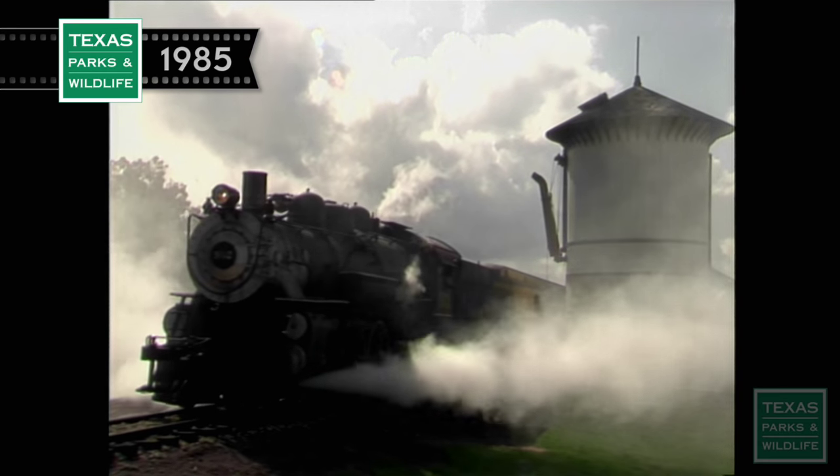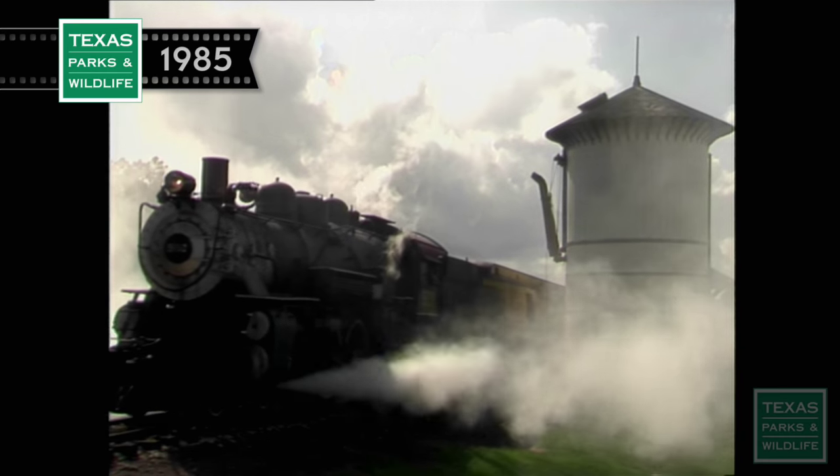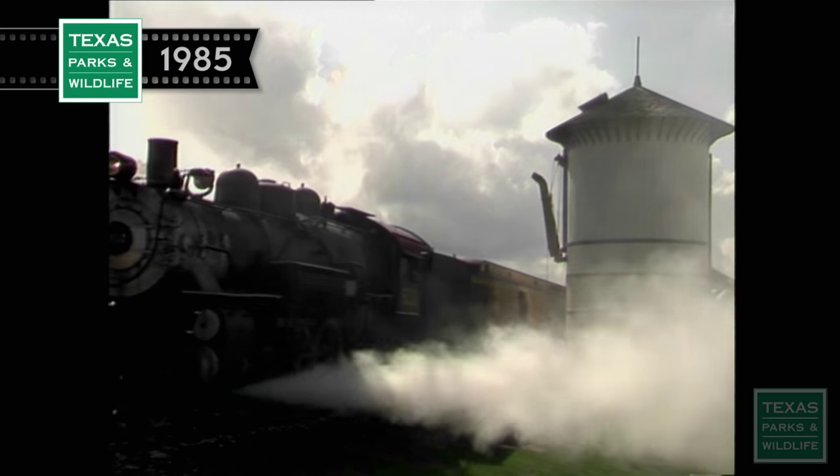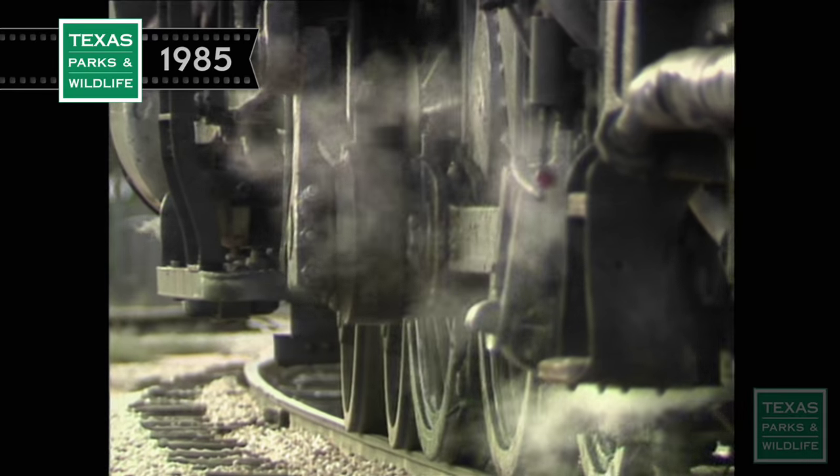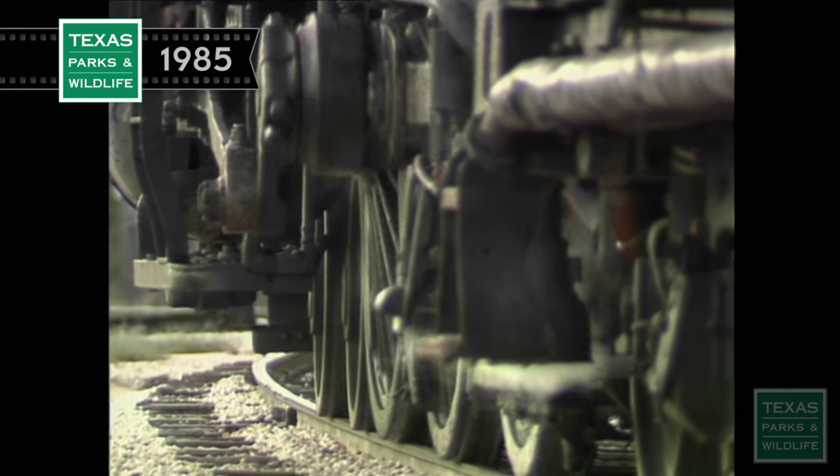With the faithful, eloquent voice of the engine as the fuel of imagination, you can see the reality of space age technology take a backseat to images of an era long since past, when the railroad was king.